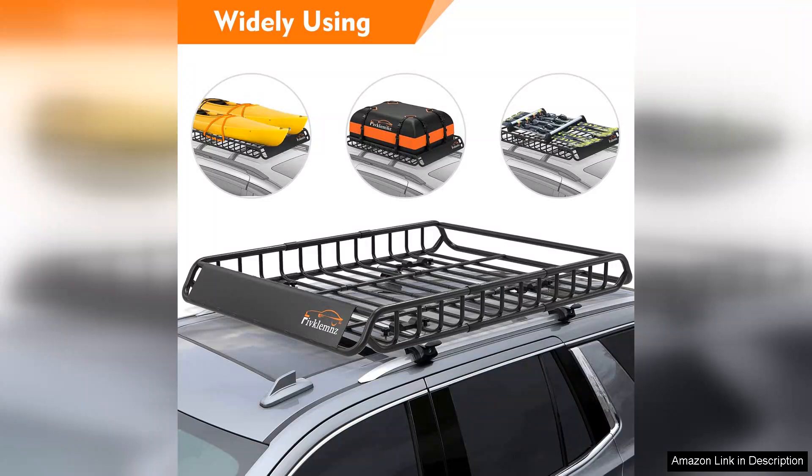Overall, I highly recommend the roof rack cargo carrier for anyone looking to enhance their vehicle's carrying capacity. It's a practical, well-designed product that delivers on its promises, making it a must-have for any traveler or outdoor enthusiast. Whether you're planning a weekend getaway or a lengthy road trip, this cargo carrier will prove to be an invaluable addition.